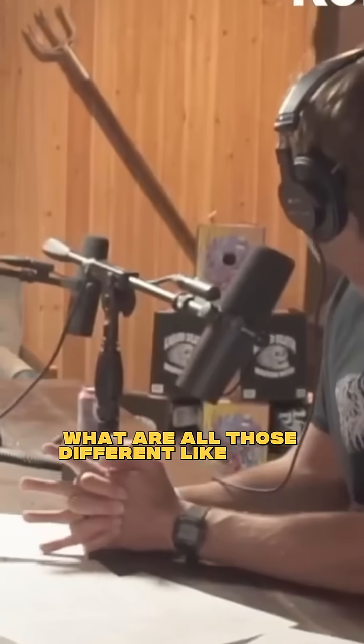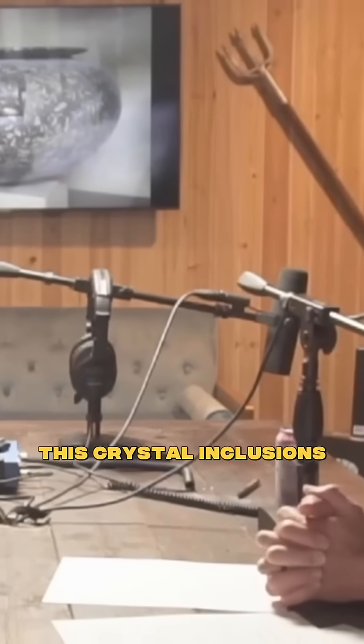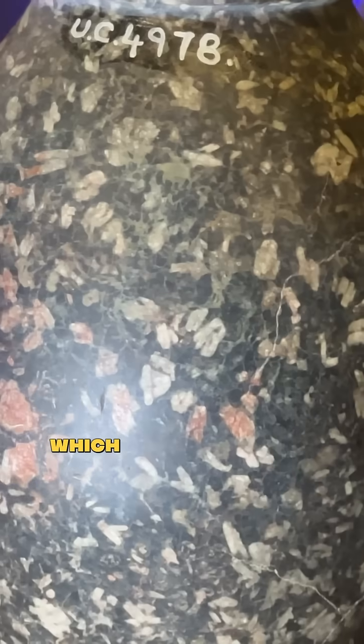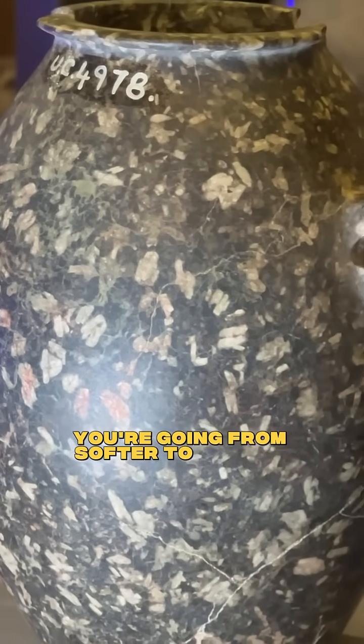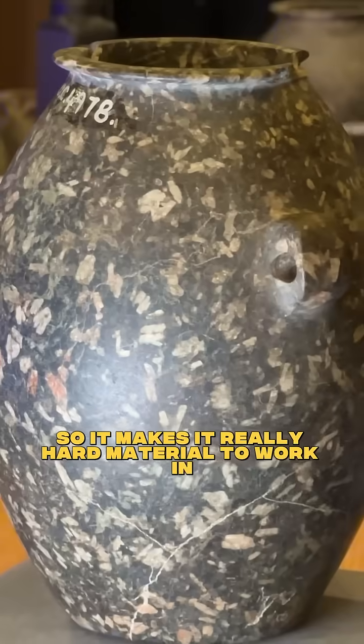What are all those different specks? There are crystal inclusions — chunks of different material — which make it much more difficult. When you're machining these, you're going from softer to harder material, which makes it a really hard material to work with.